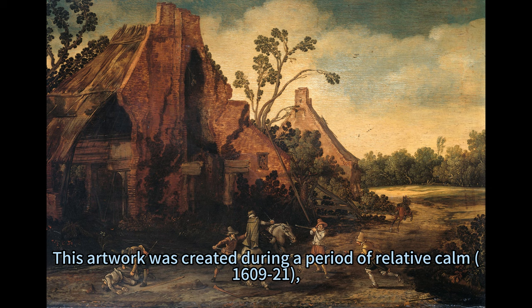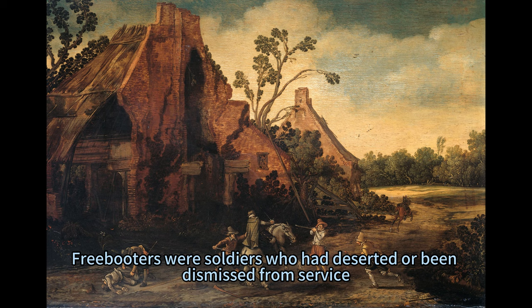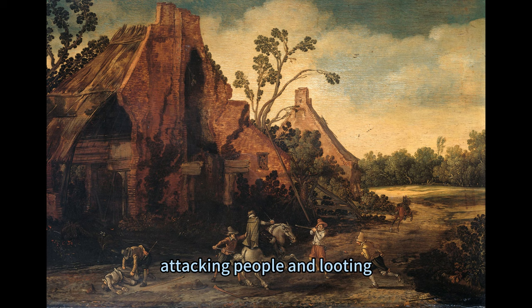This artwork was created during a period of relative calm, 1609–21, yet it echoes the terror wrought by freebooters who had plagued the Netherlands for decades. Freebooters were soldiers who had deserted or been dismissed from service, and adventurers who roamed the countryside, attacking people and looting. They were a constant threat to the security and stability of the region.